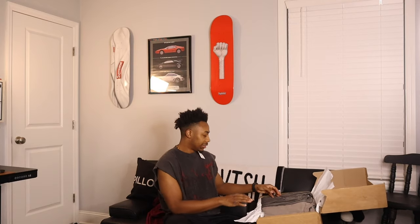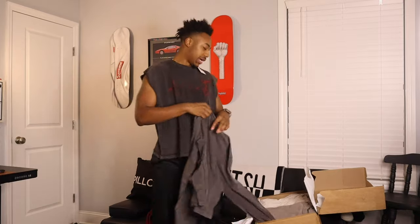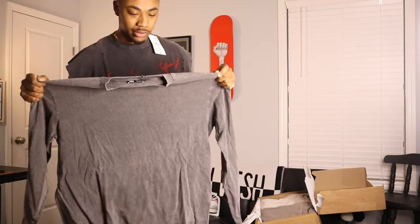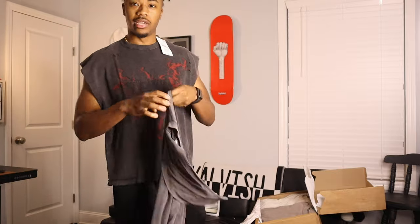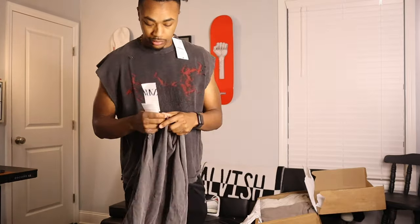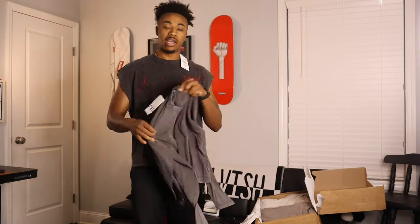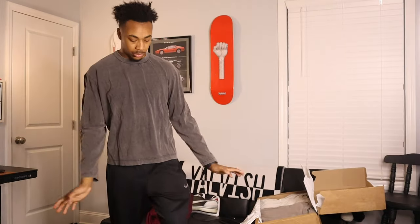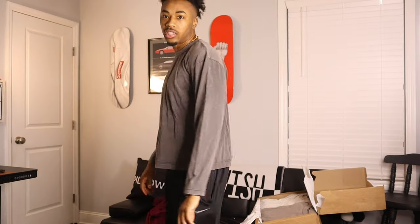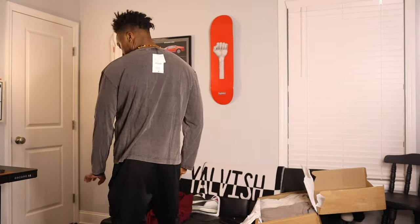Okay, looking at the last box from what I see. We got some basics — a long sleeve basic washed tee. Very simple, you can't go wrong with it. This is a size medium. I'll show y'all how it fits. Regular, nothing too special, nice wash.